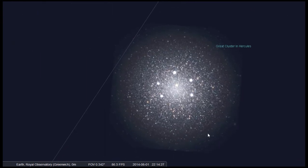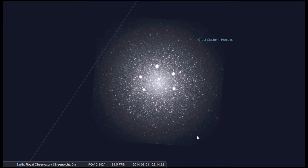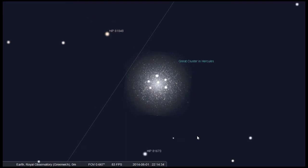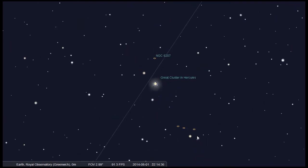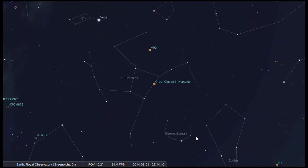M13 has 300,000 stars — imagine what the night sky would look like from a planet orbiting one of those stars. It's so bright that you could actually read at night just by using the light of the stars in that cluster.